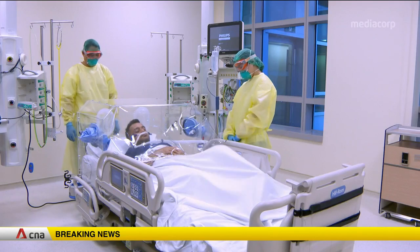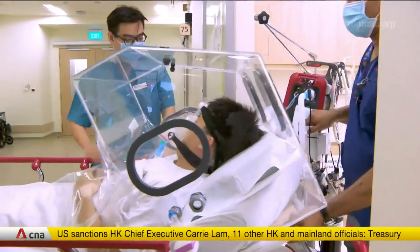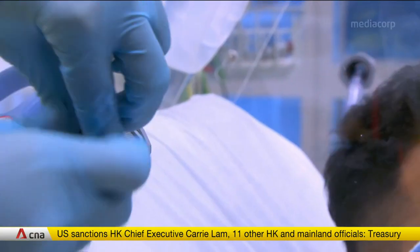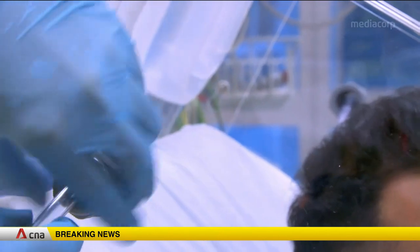There is one for ICU beds, one for patient-transfer trolley beds, and one for intubation during emergencies.